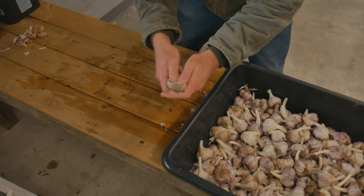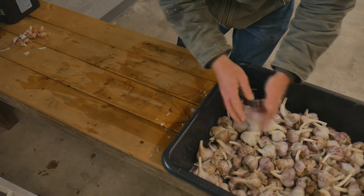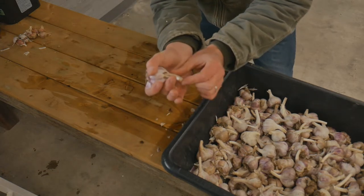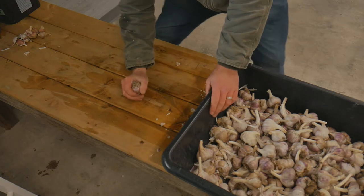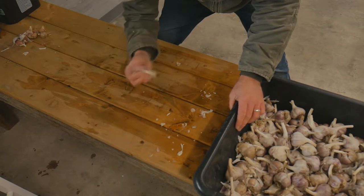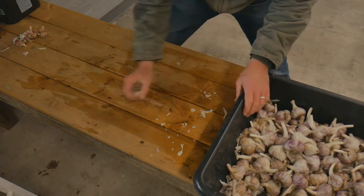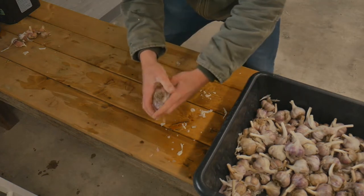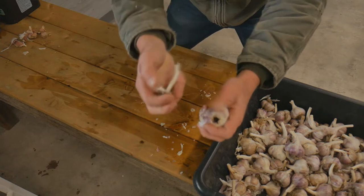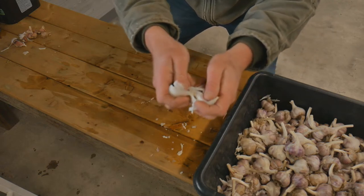You can peel the cloves individually — it goes pretty quick, not too bad. But when you have a few hundred bulbs to do, what I like to do is grab a bulb and hold it so the roots are facing upward and the hard stem is facing down. Find a good hard surface — be careful not to slam your hand into the table. With a quick crack, the stalk pushes straight up and out the back side and comes out in one piece. Then you're left with all the cloves around where the stalk was, and they simply fall apart in your hand. Super, super straightforward.